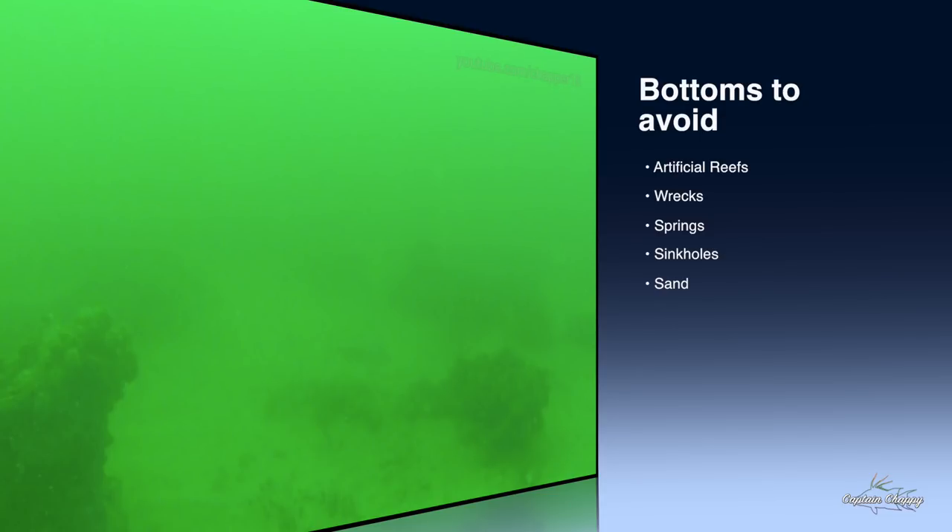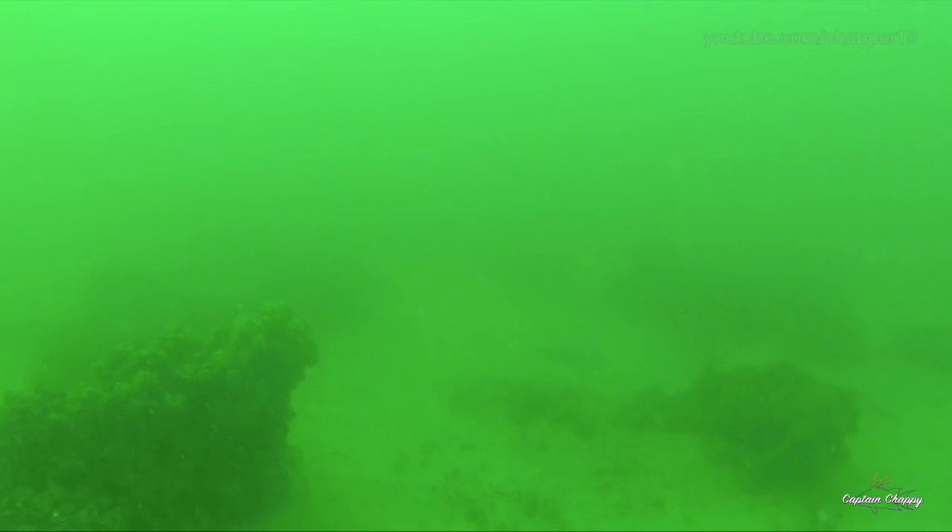Springs and sinkholes also tend to hold hogfish, but they're very popular as well. I will avoid those — they might hold hogfish, but it's not necessarily what I want to fish. So let's check some video.